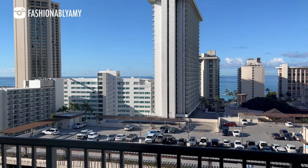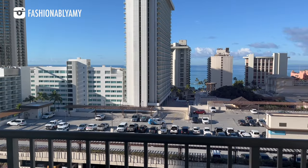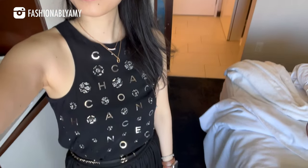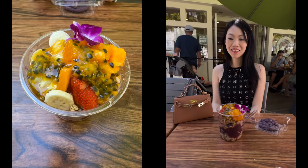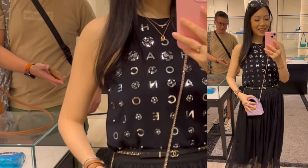Hey guys, it's Amy. This is the second part of my Hawaii vlog. For today I wanted to take you shopping at Chanel in Waikiki — I will be putting together my entire Hawaii vlog in a separate video. On this day, after I got ready, we had some breakfast or brunch at Island Vintage Coffee, and then we headed out to Ala Moana.